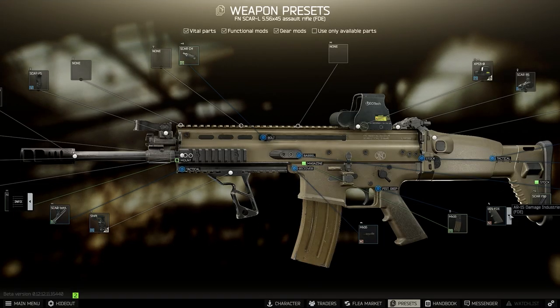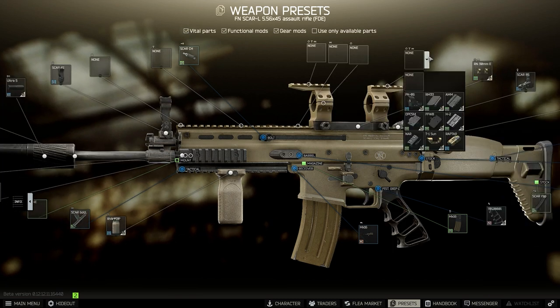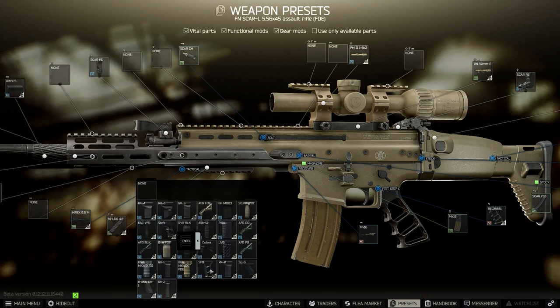Just like the real-life rifles, either SCAR can be outfitted for short, medium, or long-range capability. When outfitting your SCAR rifle, take into consideration the type of map you're heading to, and make your caliber and barrel length choices accordingly.